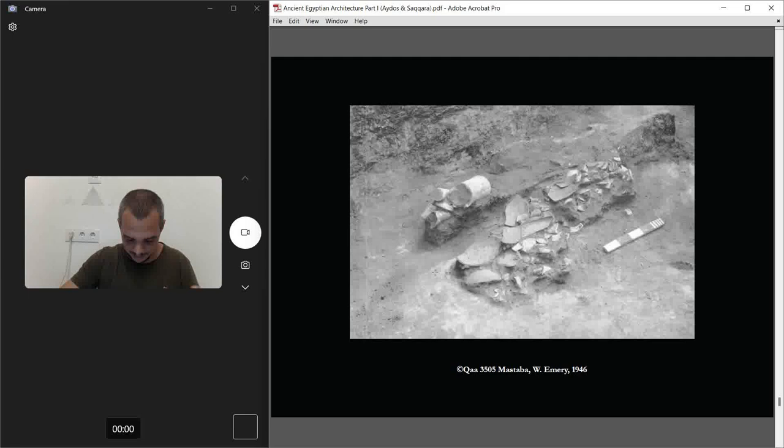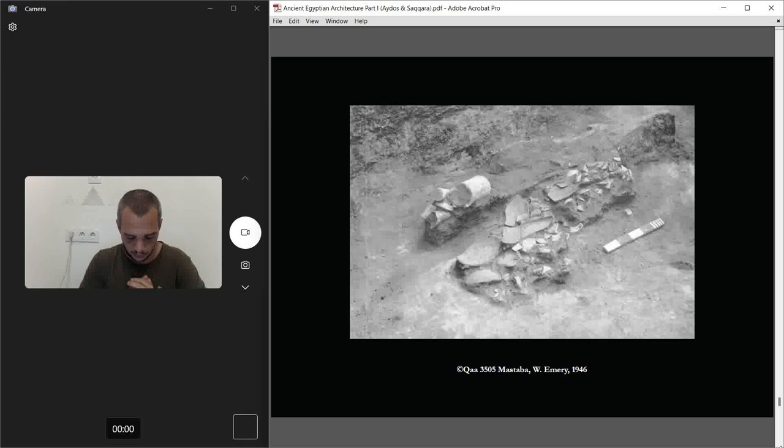When Walter Emery arrived, the tomb had already been partially excavated by Auguste Mariette, though not the whole thing.